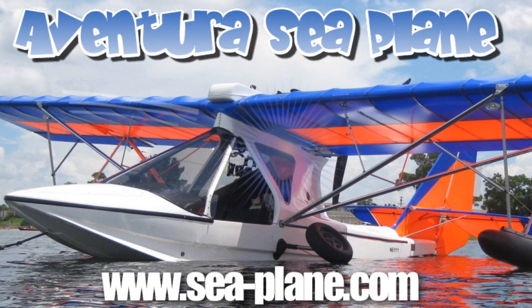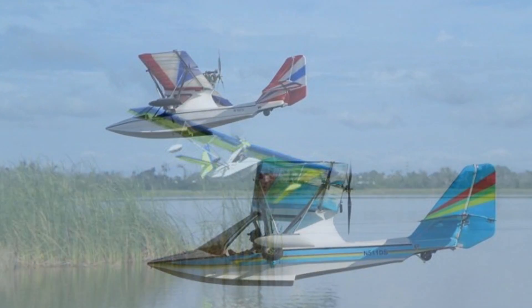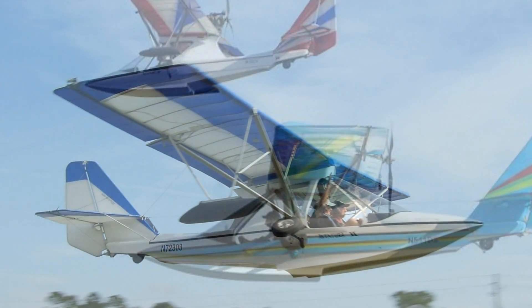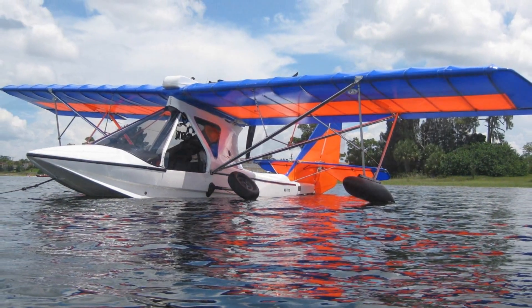We're here at Sun and Fun and I wanted to have a chat with a good friend who's also a neighbor about a seaplane that you can afford. I'm Dan Johnson speaking with Alex Rolinski. Alex is located at the DeLand airfield, about a 20-minute drive from Daytona. Alex runs a business called AeroAdventure, and the aircraft is called the Aventura. Alex acquired the business about five years ago.